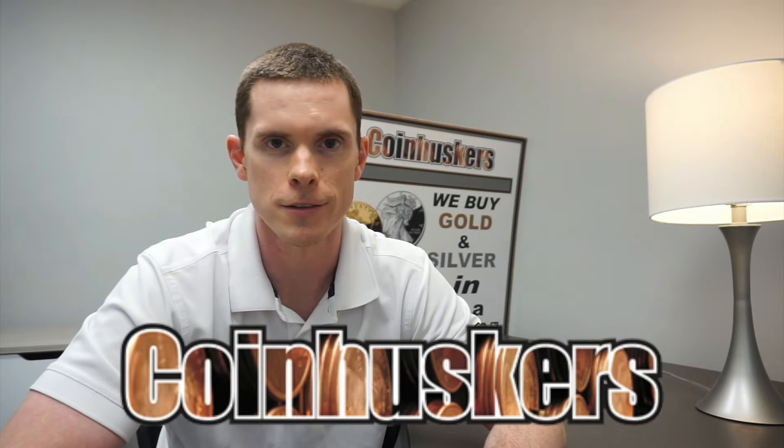Remember: buy real, be real, get real — physical gold and silver from CoinHusker. Thanks for watching.